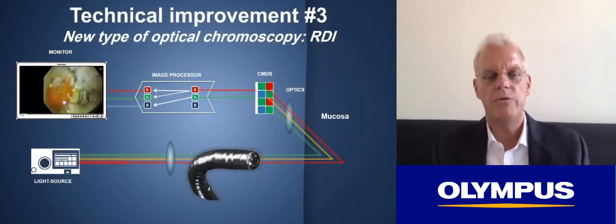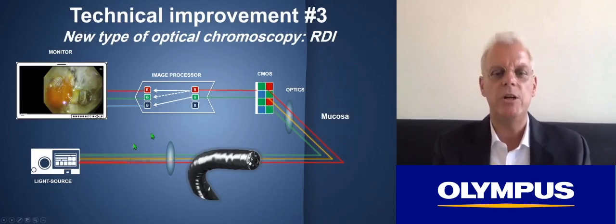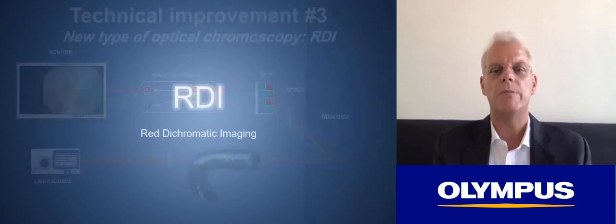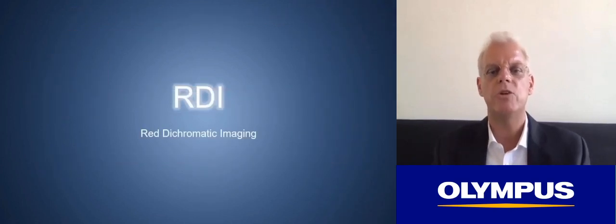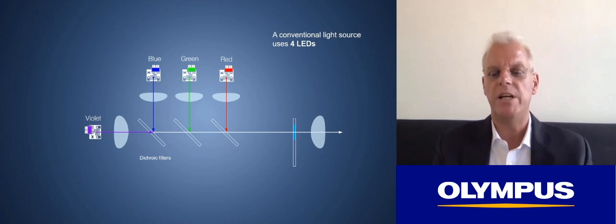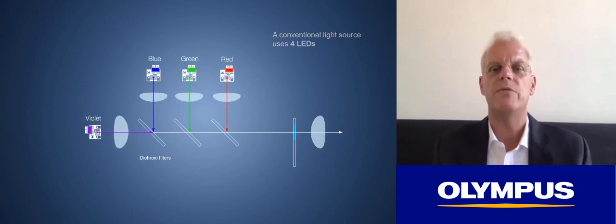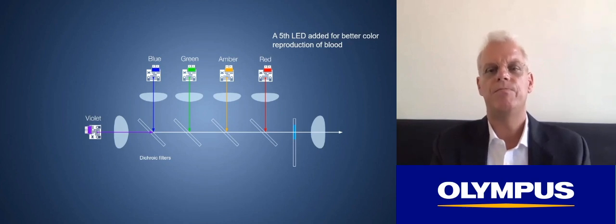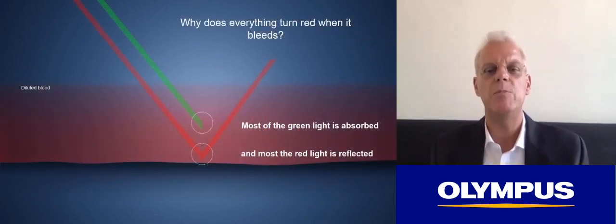The setup of using multiple LEDs and changing the illumination also enables us to use a new type of optical chromoscopy: RDI, which stands for red dichromatic imaging. The standard setup for white light uses four LEDs — violet, blue, green, and red — but for RDI the system has been expanded to include an amber illumination LED. The reason for this has to do with the imaging of blood.